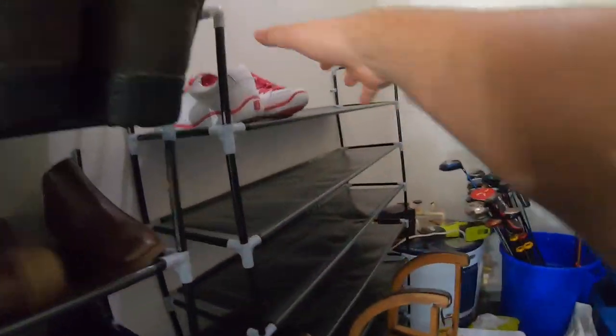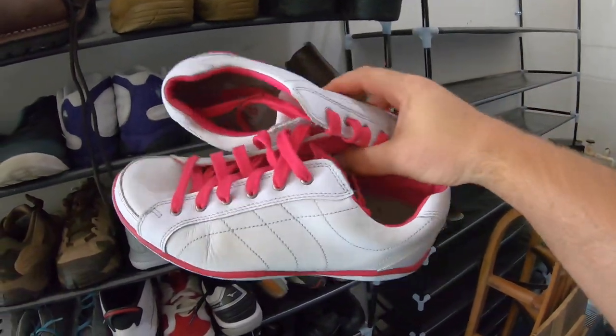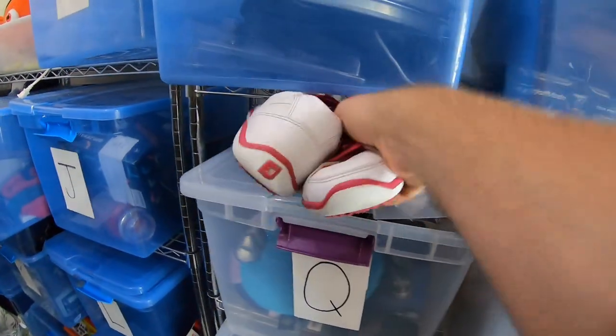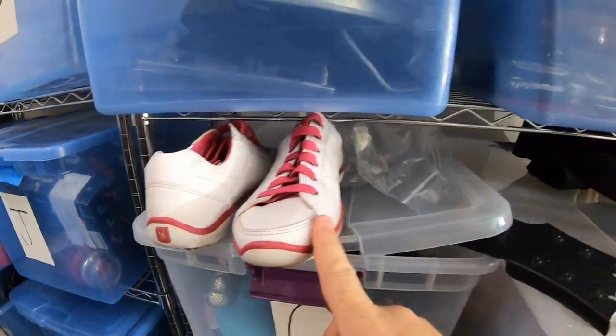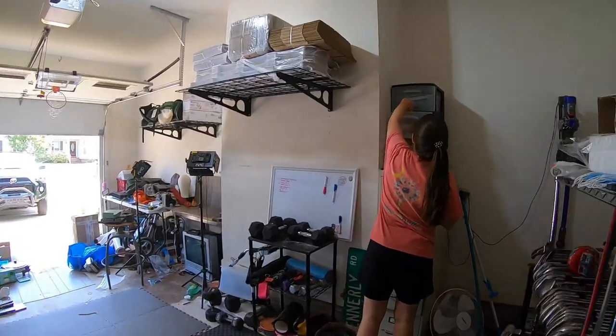I'm going to go through this pretty quickly since we have so many orders. First up is a pair of women's FootJoy golf shoes — picked these up at a thrift store probably six months ago for $6.50, and they sold for $25 free shipping. Next is a video game — Grand Theft Auto Vice City, the green edge one.